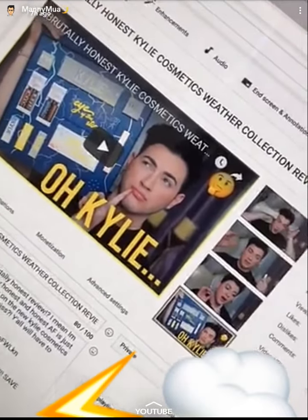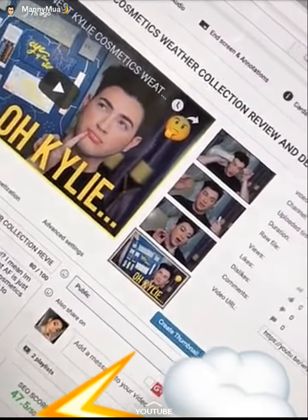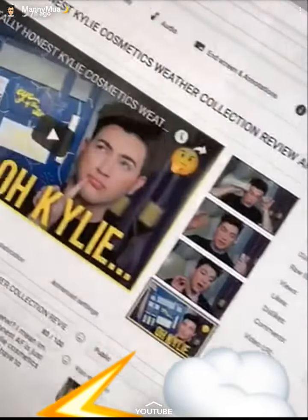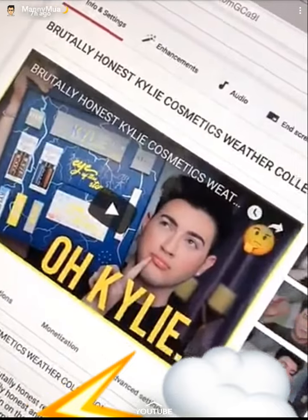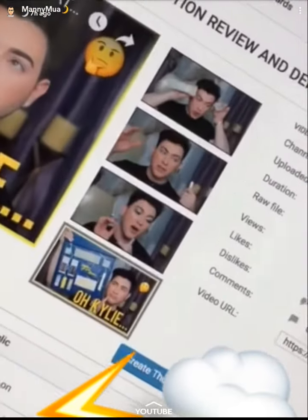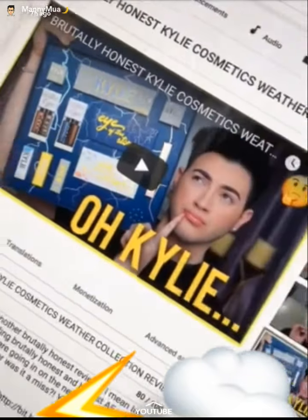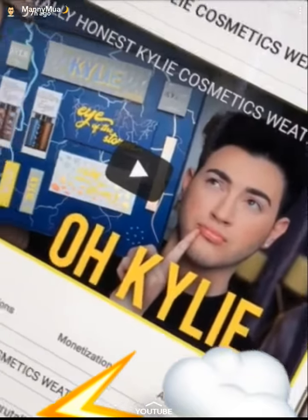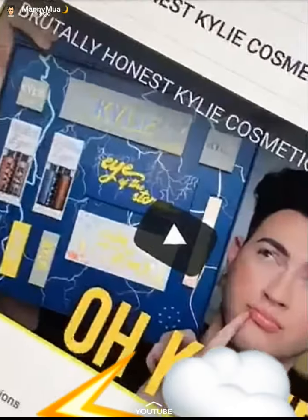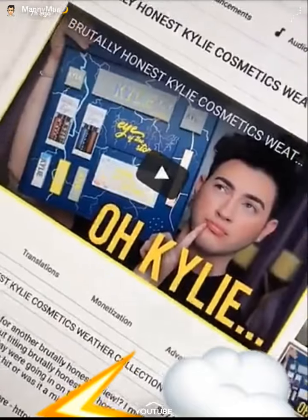You guys, finally, we are going live with today's video. We have a very, very, very in-depth review on the new Kai Cosmetics weather collection. You guys, it's 23 minutes long — this is in-depth, we go the fuck in. Go ahead and swipe up and check it out. And if you're from the Snapchat fam, leave a little lightning bolt emoji for obvious reasons.